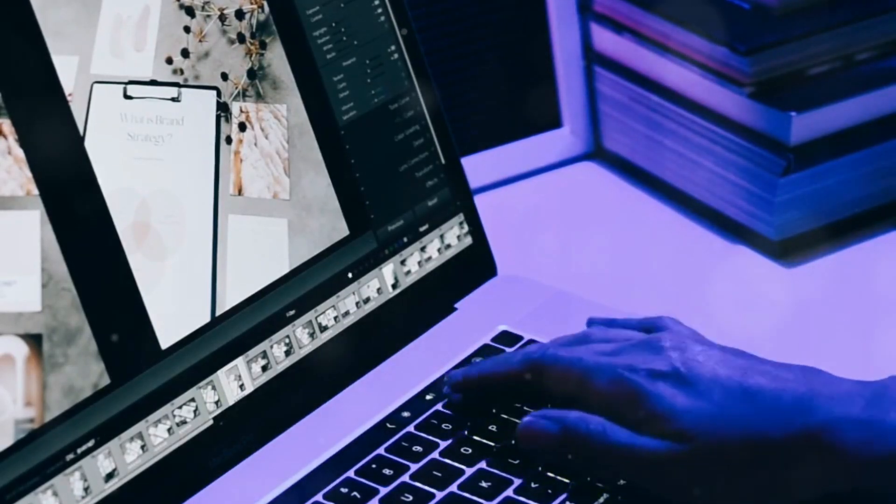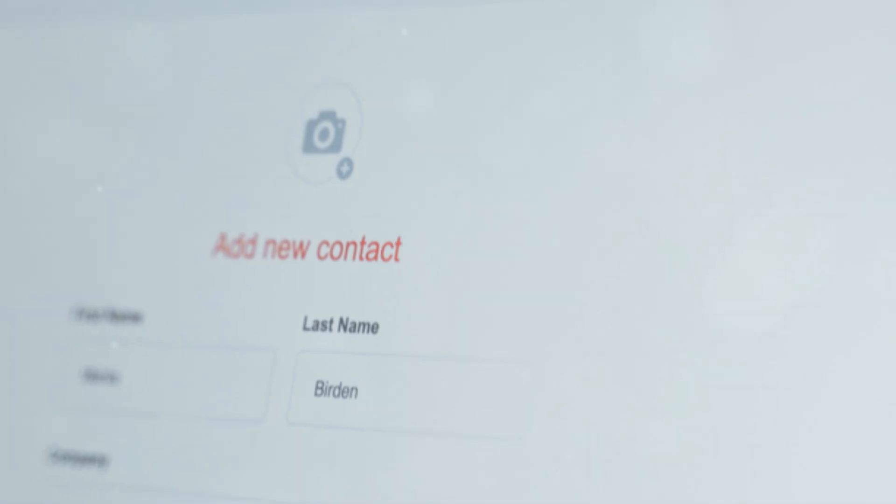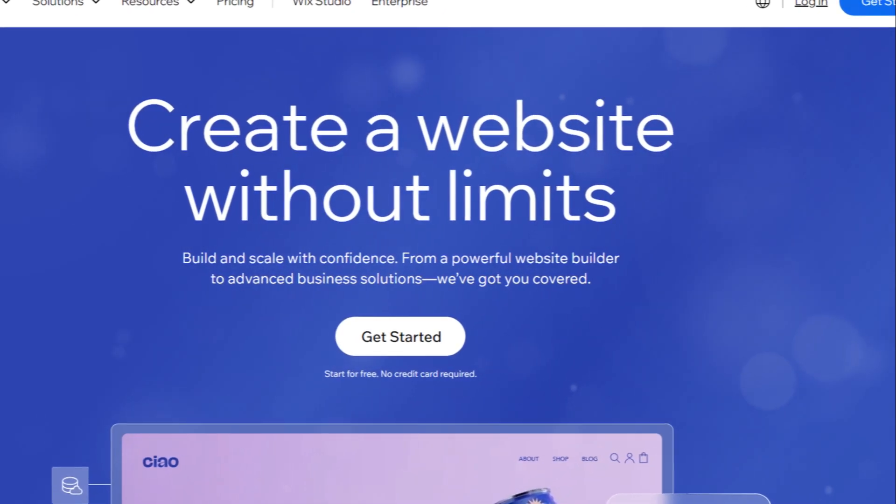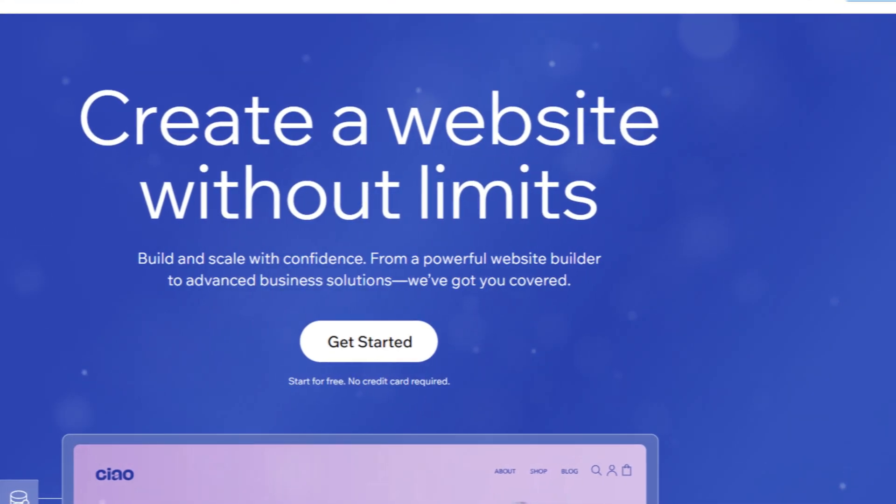Though I wouldn't recommend letting them near your keyboard. Want to add a picture? Drag, drop, done. Need a contact form? Drag, drop, boom. Wix also comes loaded with tons of templates, so you can find the perfect look for your website without breaking a sweat.